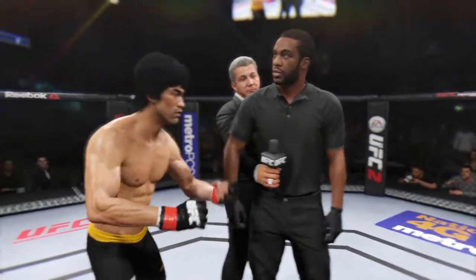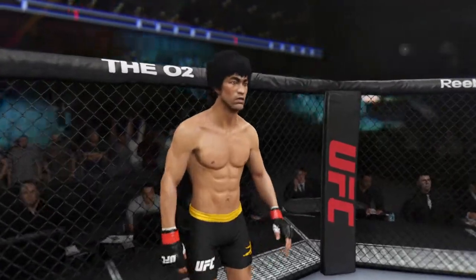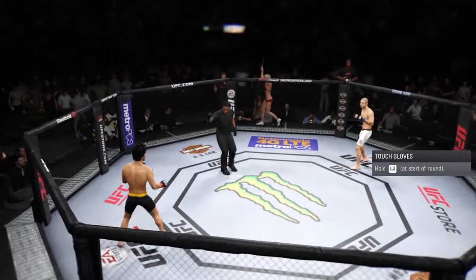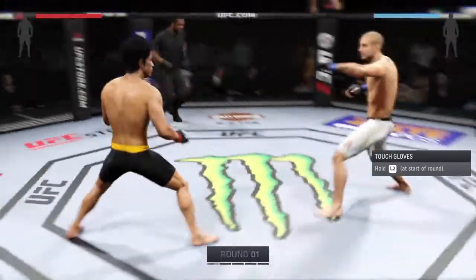You've been given your instructions in the dressing room. Protect yourself at all times. Follow my instructions. You will have a clean fight. Touch gloves. Let's make it efficient. Bruce Lee, you ready to fight? Tarek Safedine — here we go!